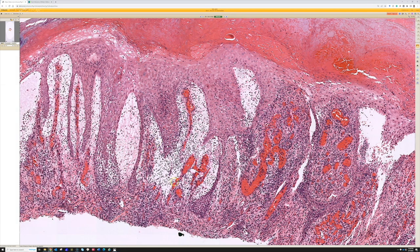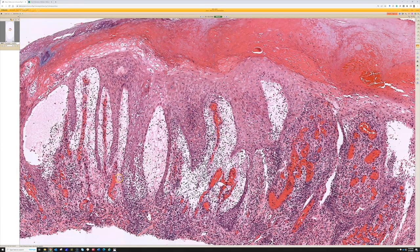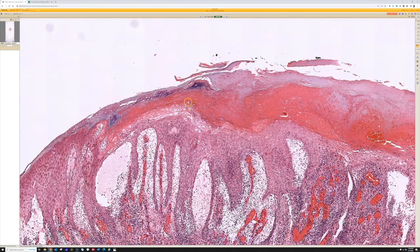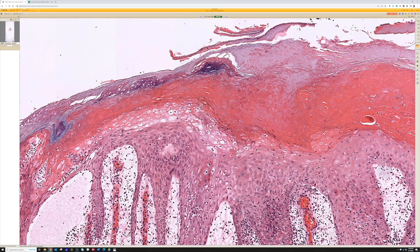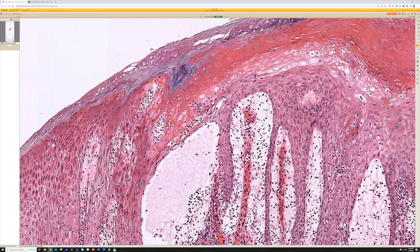ORF can mimic pyogenic granuloma clinically, so no surprise there. You have massive edema with a brisk lymphocytic infiltrate, dilated proliferation of blood vessels in the papillary dermis, long skinny thin rete ridges, and often spongiosis of the epidermis. The keratinocytes become very pale and undergo ballooning degeneration or reticular degeneration - they get large with pale cytoplasm, intermingle with abundant spongiosis, and start to strand and fall apart. That mixture of large pale keratinocytes with edema, spongiosis, background necrosis is called reticular or ballooning degeneration of the epidermis.